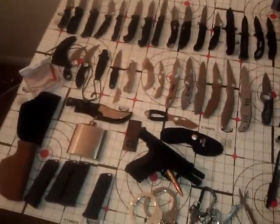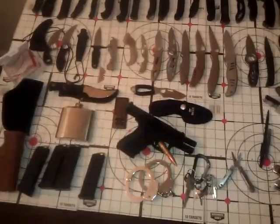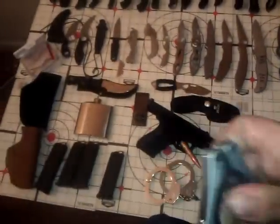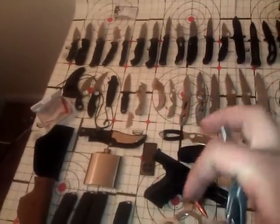A couple of multi-tools I might carry — this one being the Sheffield 9-in-1, which is my favorite pocket-sized multi-tool. It's super useful and everything's kind of spring-loaded. It doesn't seem to wear out like a lot of the other ones do.